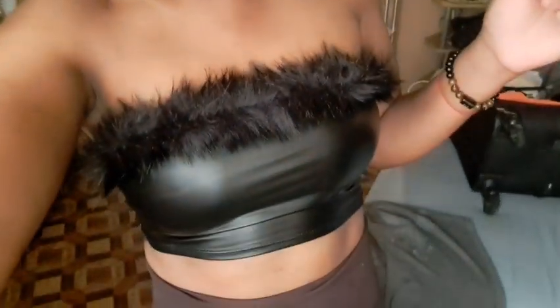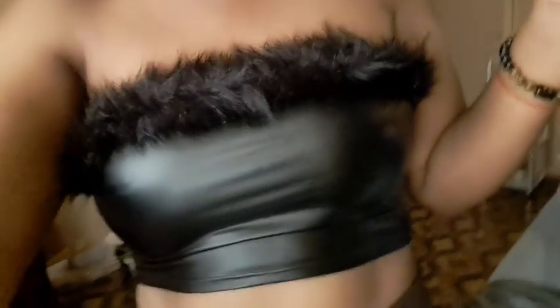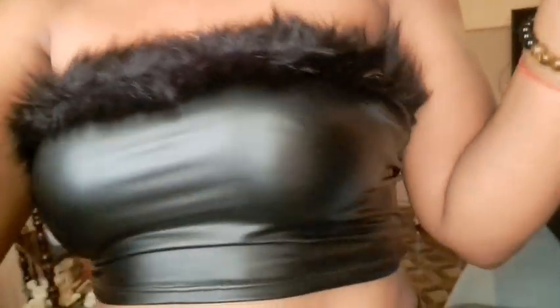So now I'm showing you outfit number 3 — this is a nice little tube top blouse. Here it is. I like it a lot.